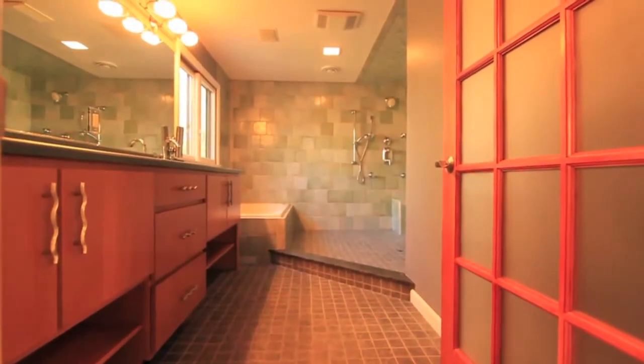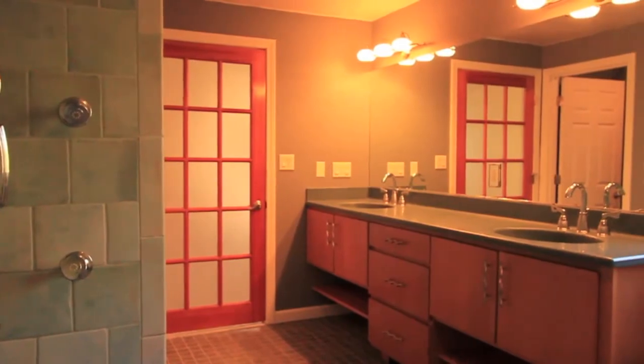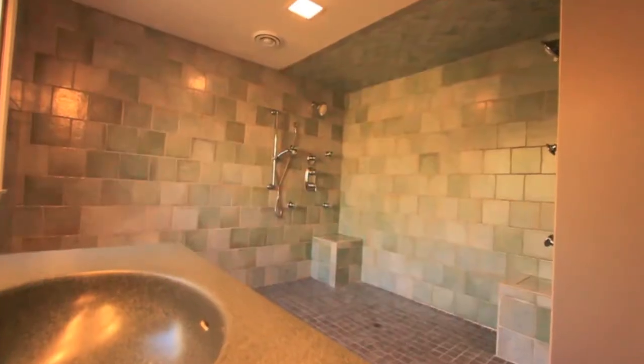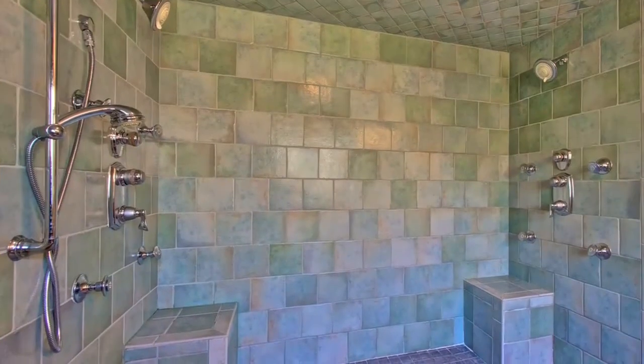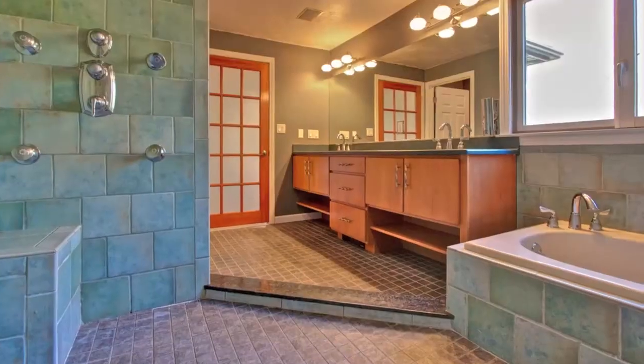A single frosted French door leads to the lavish master bathroom, where a soothing palette of aquamarine tile work unifies this relaxing space, which includes a soaking tub and a spacious walk-in doorless shower with dual bench seats, multiple body jets, and a spa-like shower system.